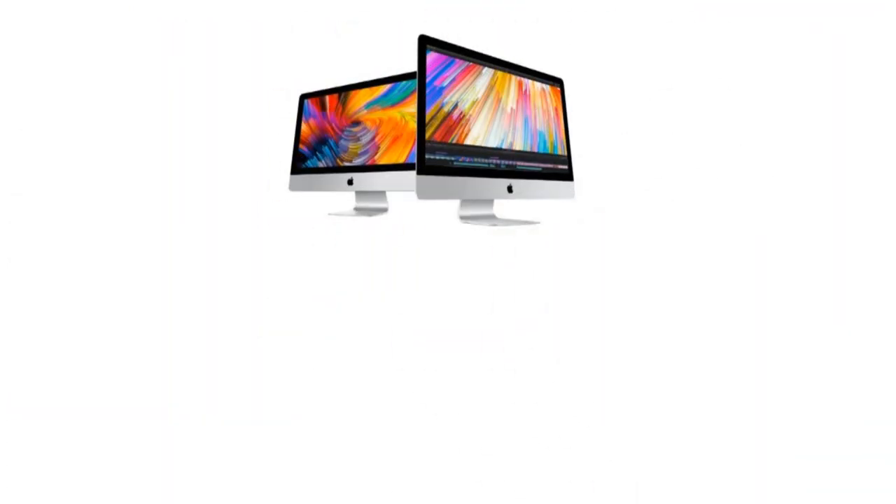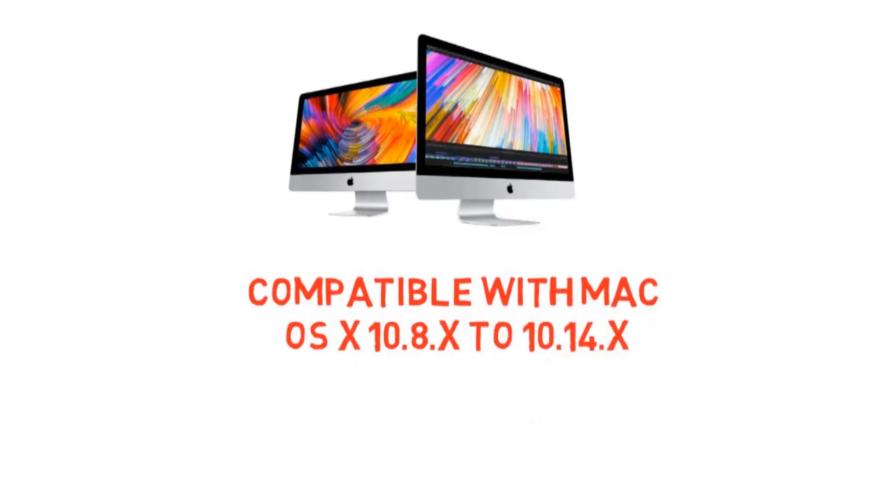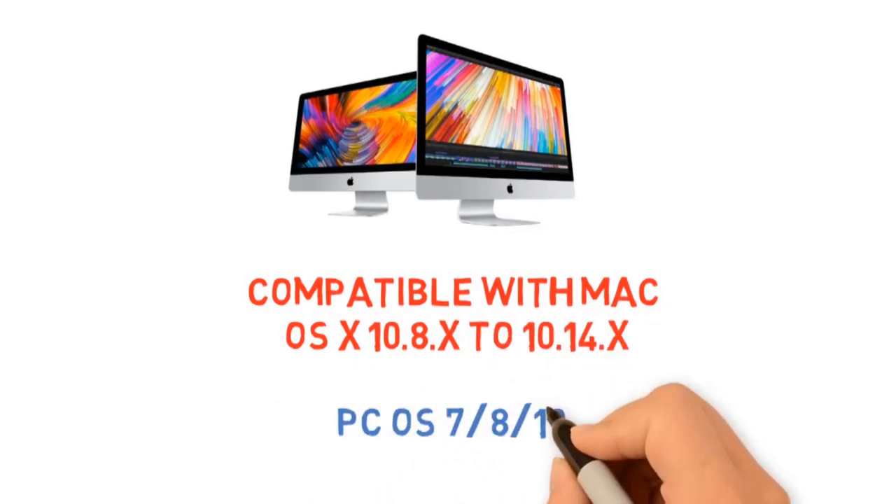More importantly, for Mac users, it's fully compatible with macOS 10.8 to 10.14. Of course, you can use it with PC OS 7, 8, or 10 as well.